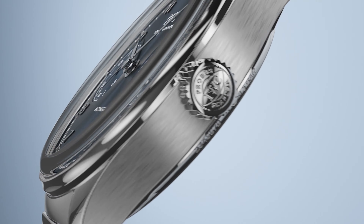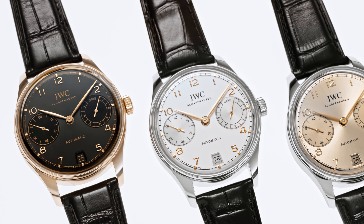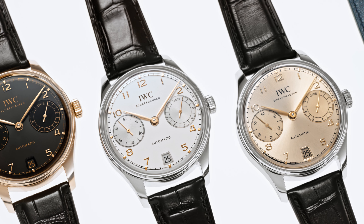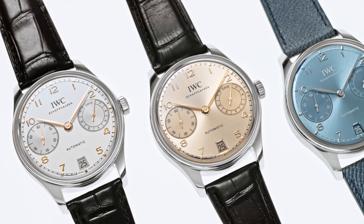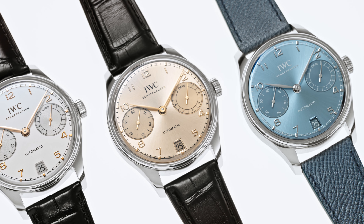On the Automatic 42, for example, we introduce for the first time a metal link bracelet. On the other watches, we find a good combination between classic alligator straps emphasizing the elegance of the Portugieser, but also some more contemporary solutions using calf leather with a beautiful finishing done together with the Italian shoe and leather accessories manufacturer Santoni.